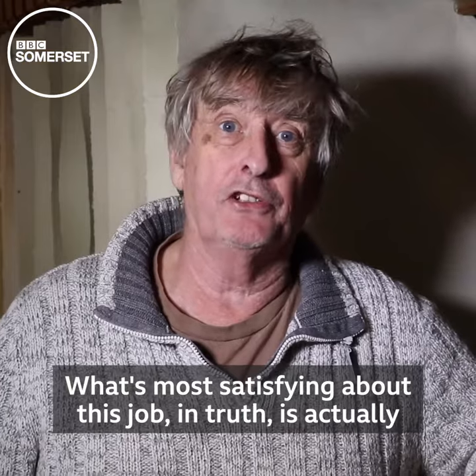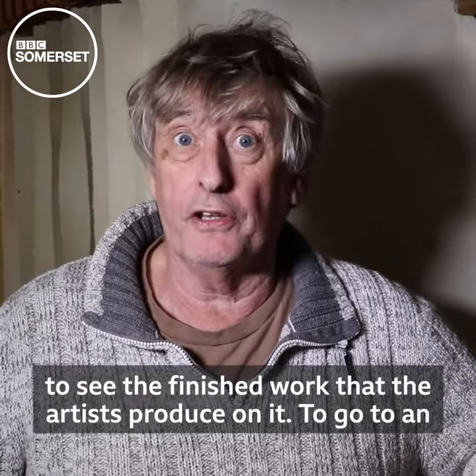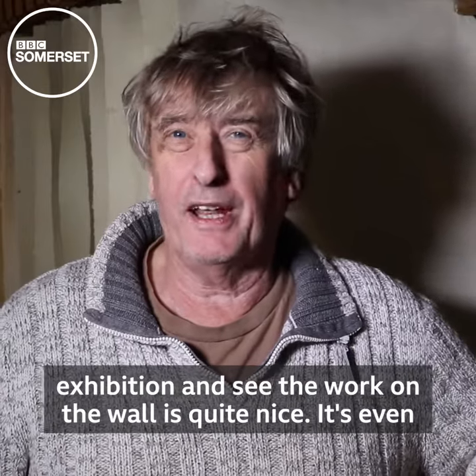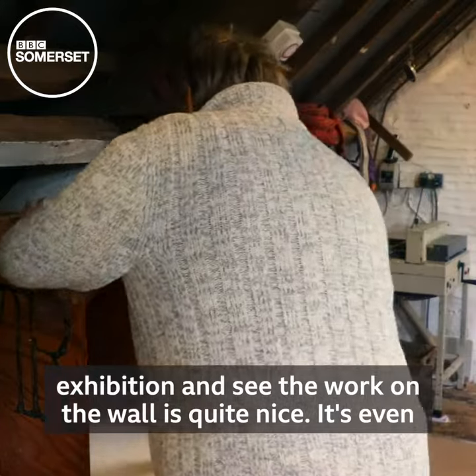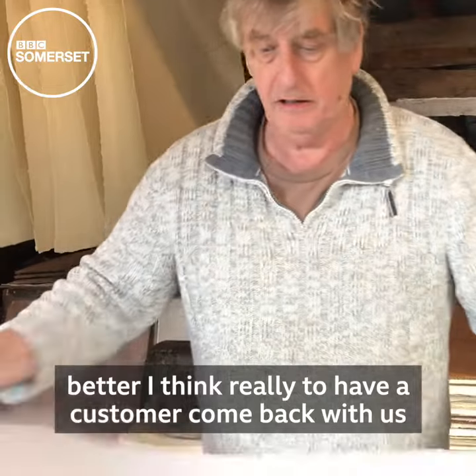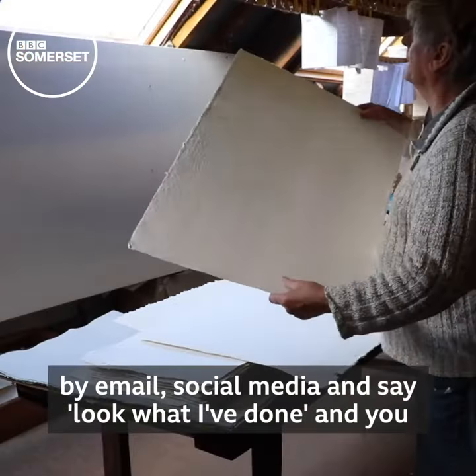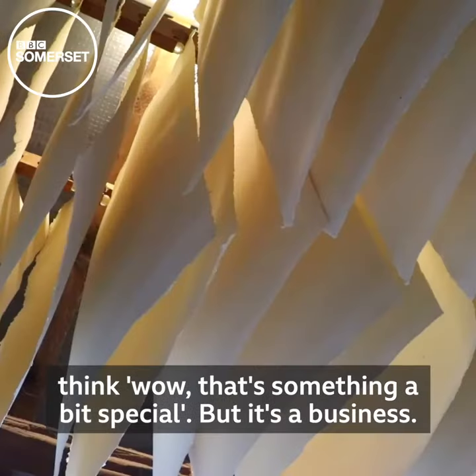What's most satisfying about the job, in truth, is actually to see the finished work that the artists produce on it — to go to an exhibition and see the work on the wall, it's quite nice. It's even better, I think, to have a customer come back to us by email or social media and say, 'Look what I've done.' And you say, 'Wow, that's something a bit special.'